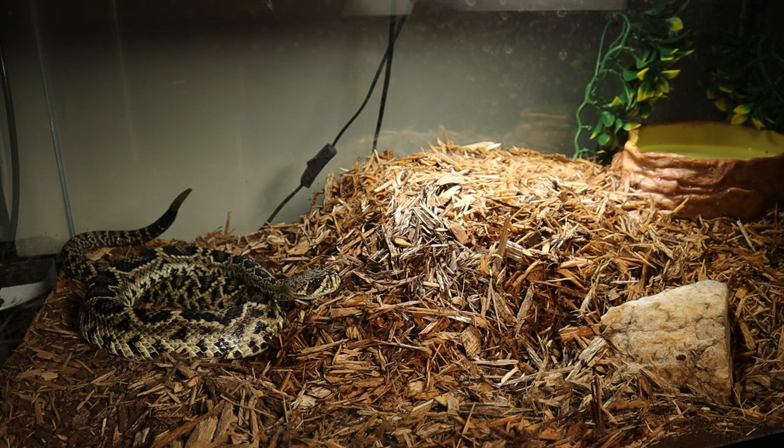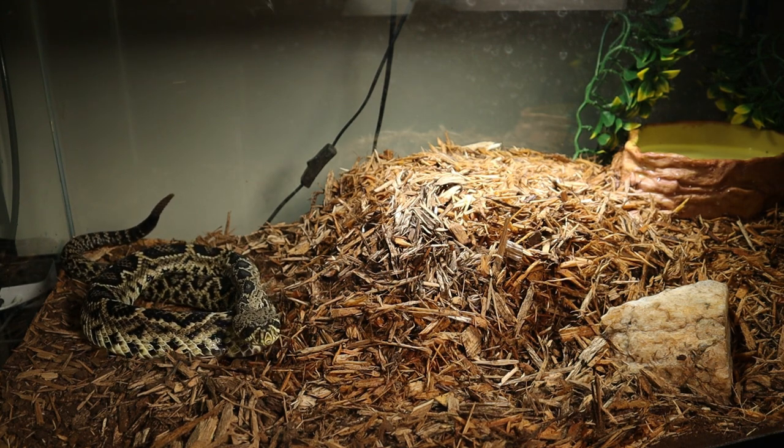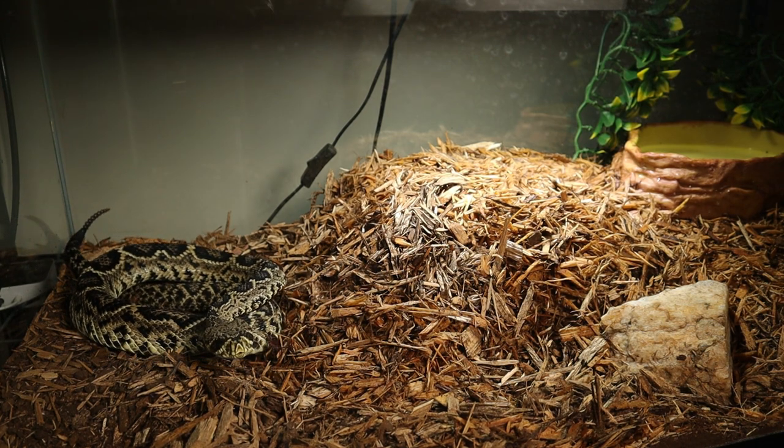The eastern diamondback is the world's largest rattlesnake species and these guys come around three to six feet long, with some individuals getting about eight feet long. A cool fact about them is they can interbreed with the timber rattlesnake, the Crotalus horridus, and these guys produce a hybrid rattler. They call this the batwing combination, and this produces one of the world's largest rattlesnake species known to man.